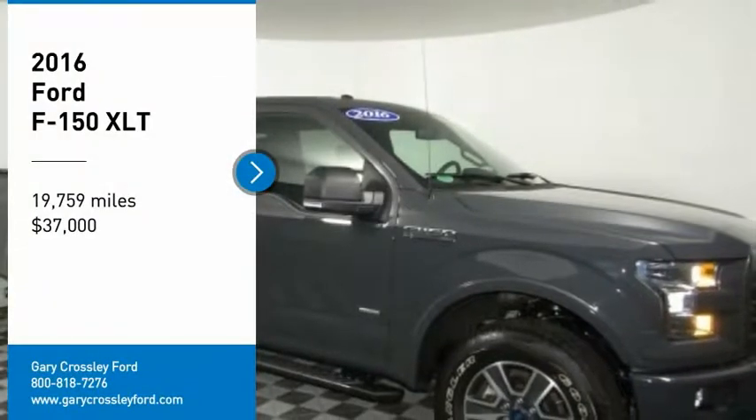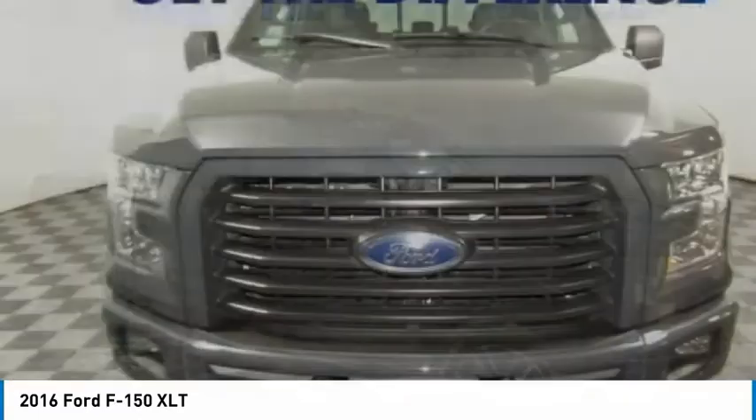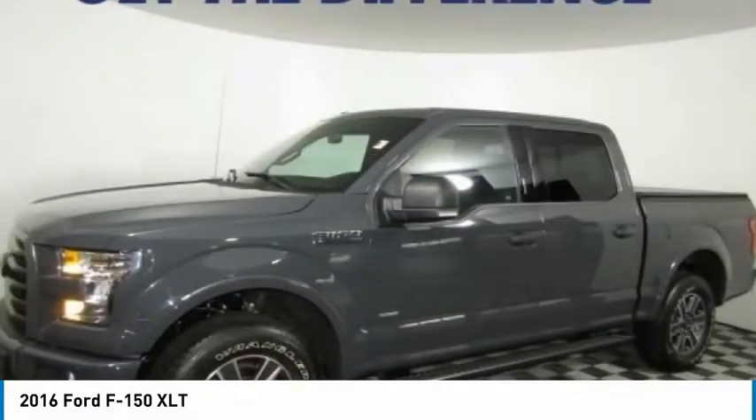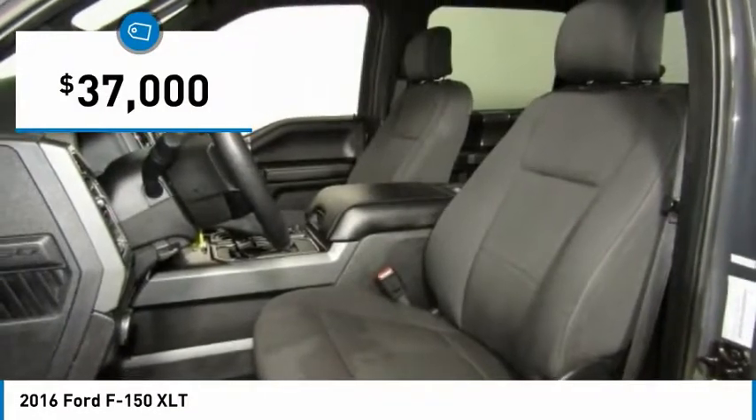Stop by and take a look at the 2016 F-150. A Ford F-150 knows how to handle any situation. It's built to follow orders, no whining, and is priced below $40,000.